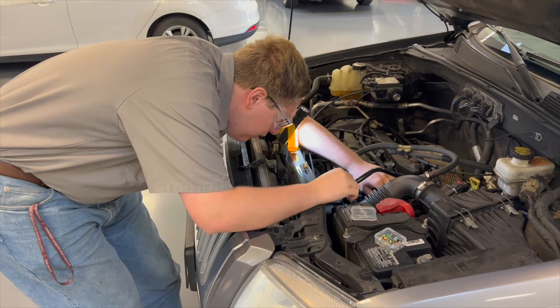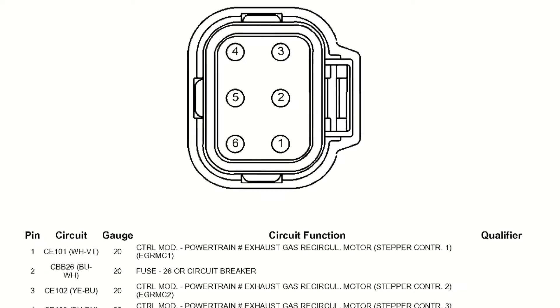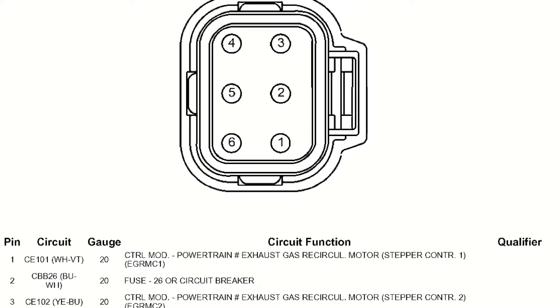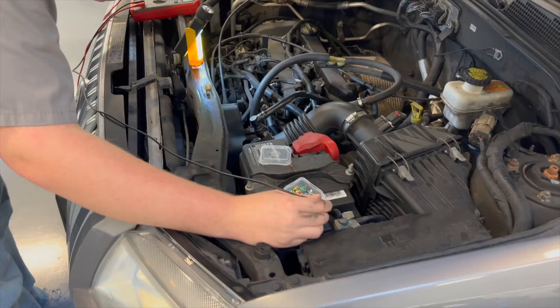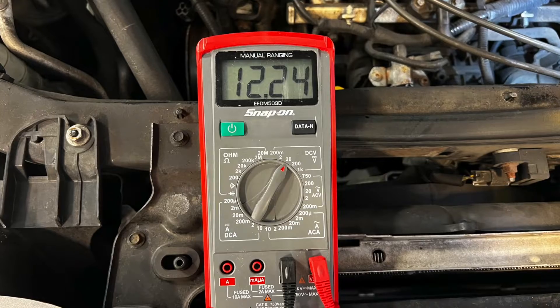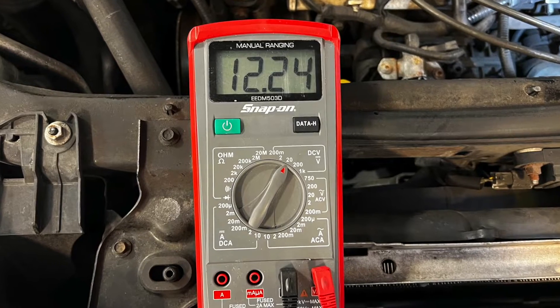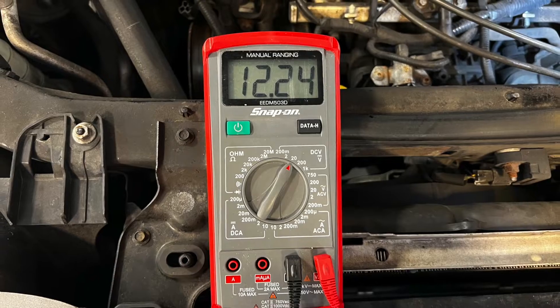Joe then backprobed pin 1 on the connector, which was a stepper motor control wire, as well as pin 6 on the connector, which was also a stepper motor control wire. We did this to see what the voltage would be when the key was on but the engine was off. Our readings with the key on engine off gave us 12.24 volts at each of the wires, the same as battery voltage.